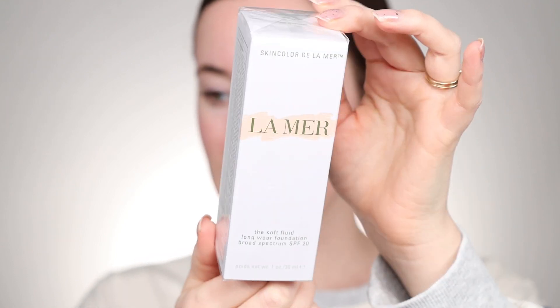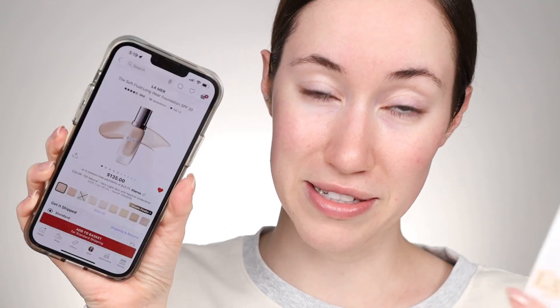I wanted to pick up the La Mer foundation during the holiday savings event a few weeks back and it sold out in my shade. I had kind of convinced myself again that I didn't need it, and then it came back in stock and I had this opportunity to use a coupon, so I did it. I finally picked it up. Here it is right here. I did buy a few more things but the main thing I spent my money on was this. This is $135 — insane. I was able to use my coupon on it which is great, but still it's over $100 even with the coupon which is insane.